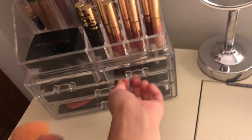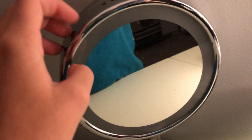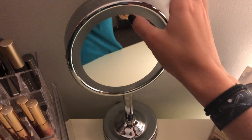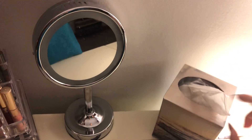And this is a blush palette. Then right here is a mirror that actually lights up — it's one of those lighted mirrors. I really like it, but you will see that I probably won't be using this mirror as much anymore.